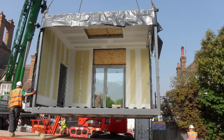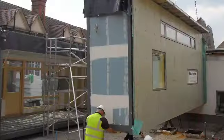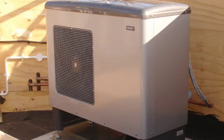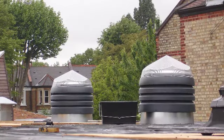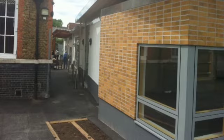The extension included key innovative eco-design features that make it the model for this type of best value sustainable building. These included underfloor heating powered by an air source heat pump, passive ventilation, and a green sedum grass roof. The front elevation, close to the original brick-built school, was clad in individual brick slips.